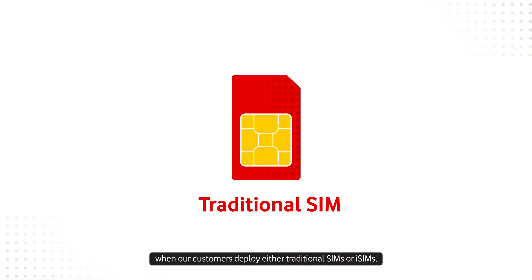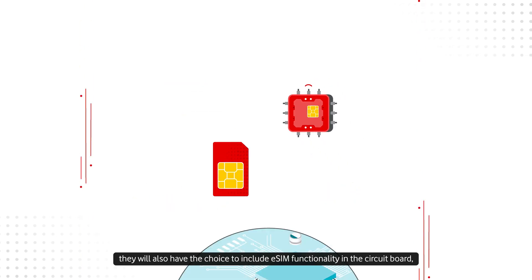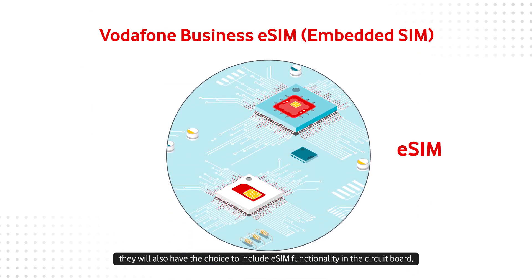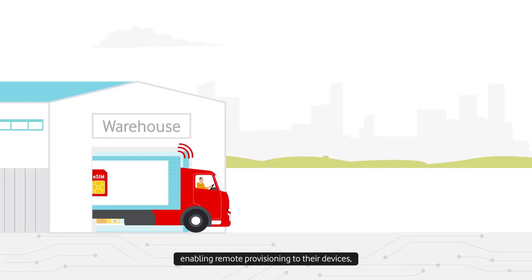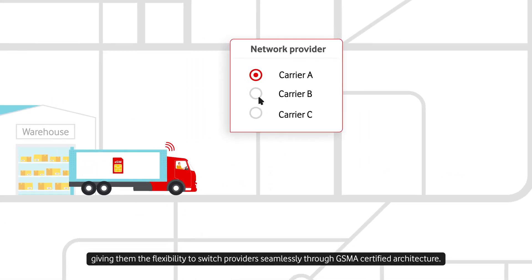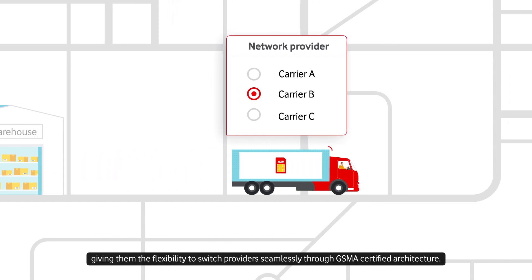From 2025, when our customers deploy either traditional SIMs or iSIMs, they will also have the choice to include eSIM functionality in the circuit board, enabling remote provisioning to their devices and giving them the flexibility to switch providers seamlessly through GSMA-certified architecture.